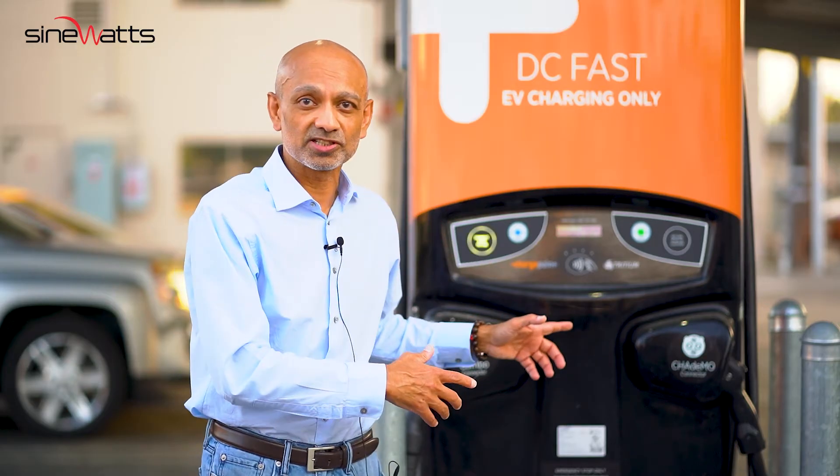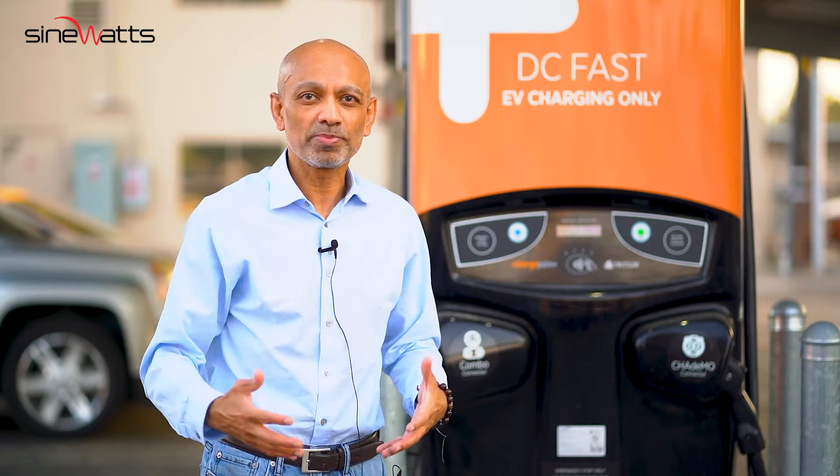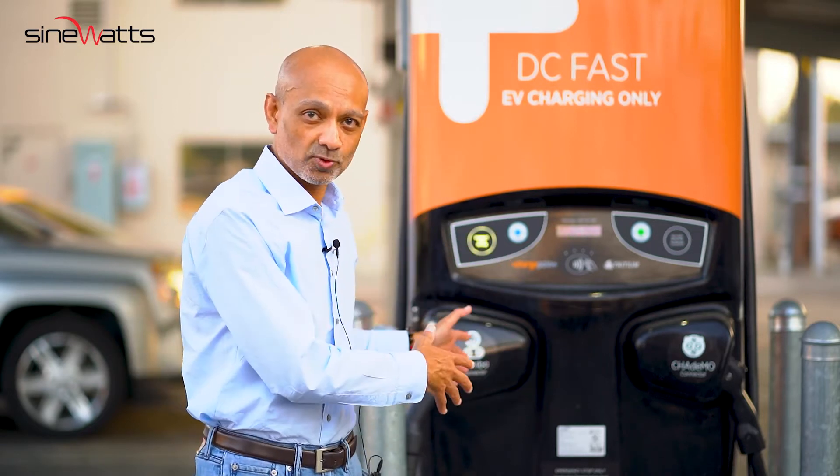This is a standard DC fast charging unit. With the Signverse technology, we can pack in far more power into the vehicle than what you're seeing here today.